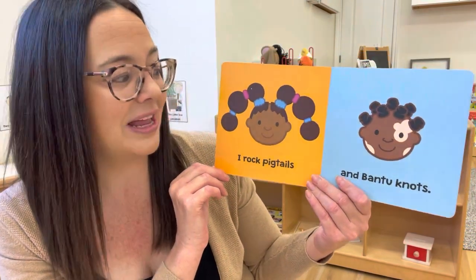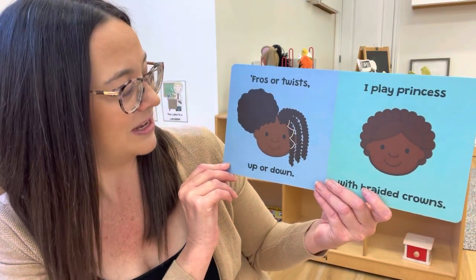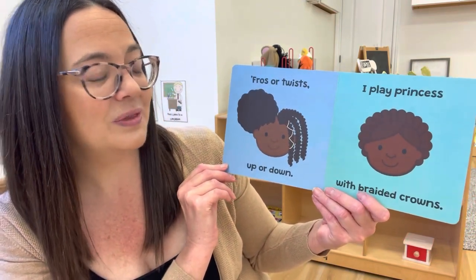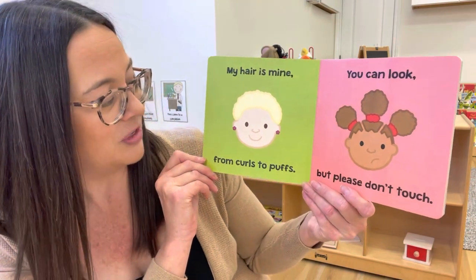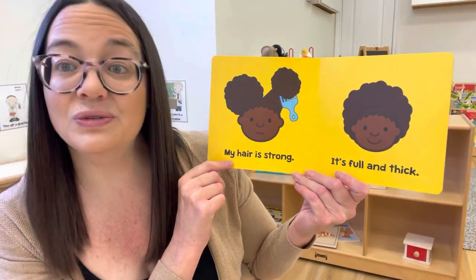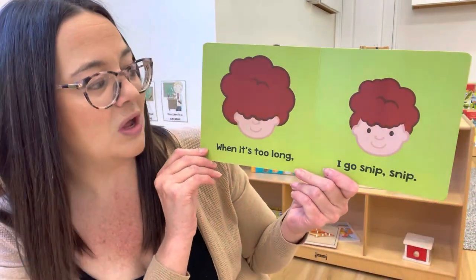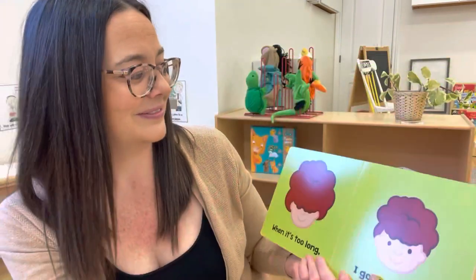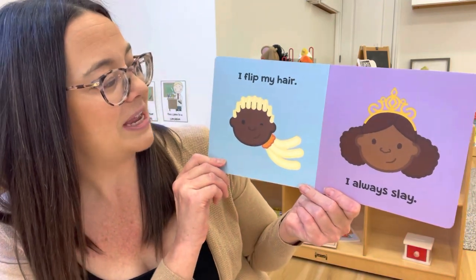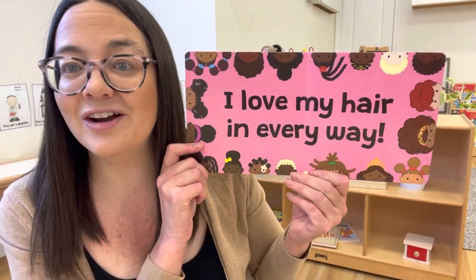'I rock pigtails and bantu knots. My funky braids, my bouncy locks. Fros or twists, up or down, I play princess with braided crowns. My hair is mine, from curls to puffs. You can look, but please don't touch. My hair is strong, it's full and thick. When it's too long, I go snip snip. I flip my hair, I always slay. I love my hair in every way.'